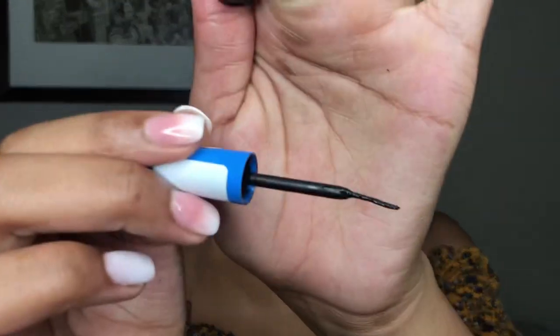I generally go for the thin-tipped Essence liner but this time it wasn't available. I prefer it because the applicator is so thin it allows you to make really thin winged liners. This other one has a thicker applicator - I wouldn't recommend it for a beginner because you can't really control it as much. The thin one feels like a very controllable nail polish brush.